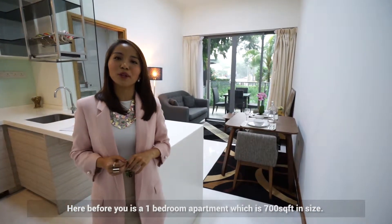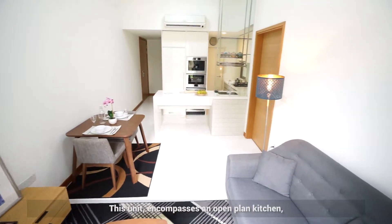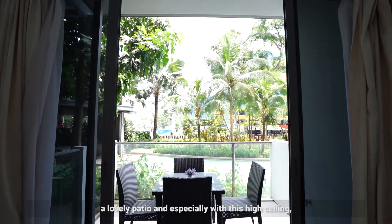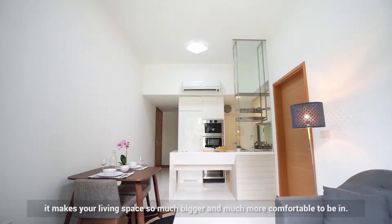Here before you is a one-bedroom apartment which is 700 square feet in size. This unit encompasses an open-plan kitchen, a lovely patio, and especially with this high ceiling, it makes the living space so much bigger and much more comfortable to be in.